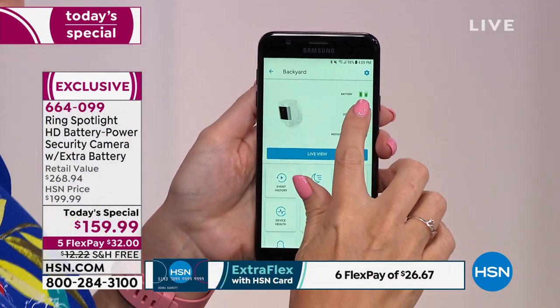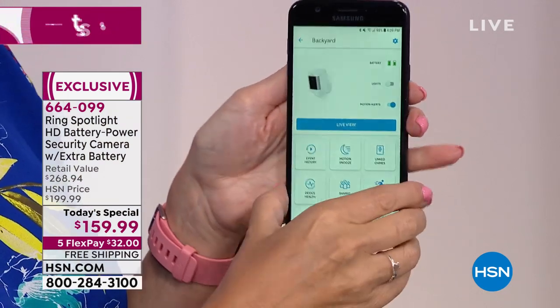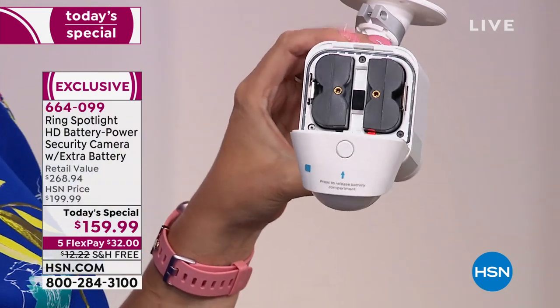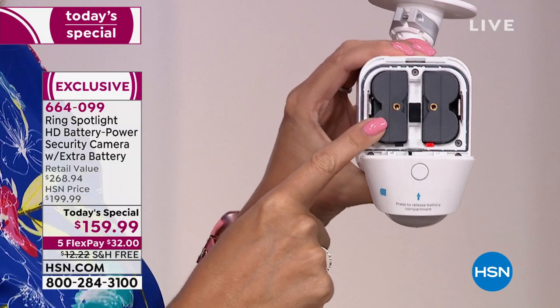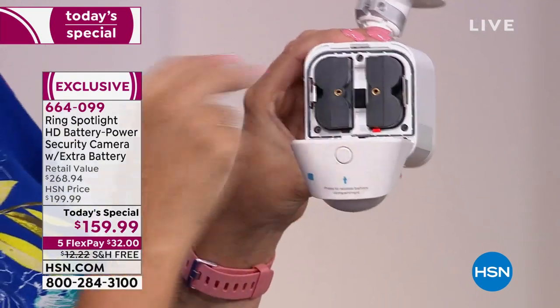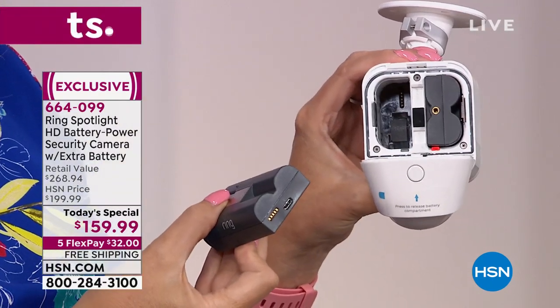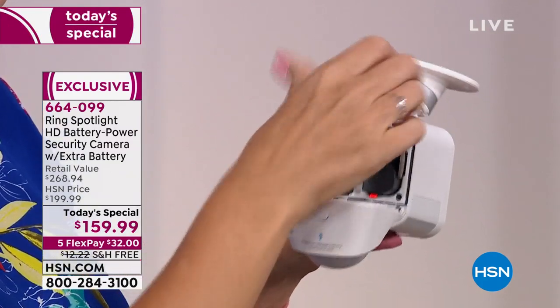In the free app — available for Apple and Android — you can see the two batteries. You can see one starting to wear down, but when one dies it automatically switches over to the other. Each battery lasts between four and six months, so you could have up to a year of battery life with the two batteries included. And you're never buying anything else because they're rechargeable.